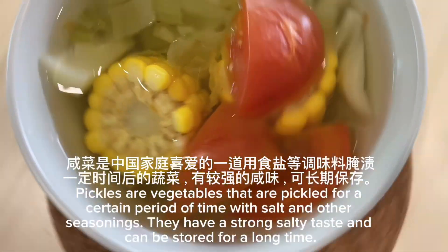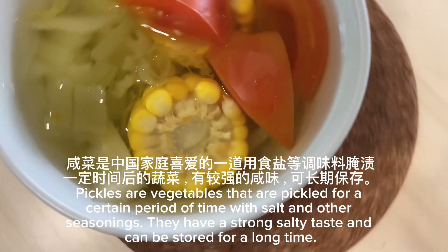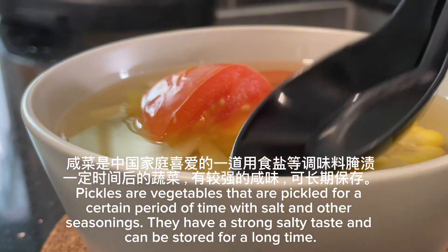Pickles are vegetables that are pickled for a certain period of time with salt and other seasonings. They have a strong salty taste and can be stored for a long time.